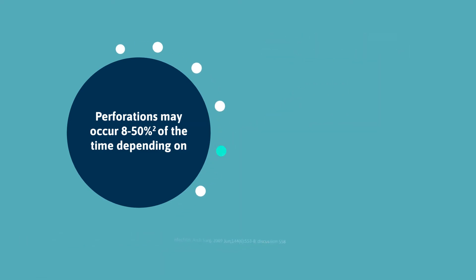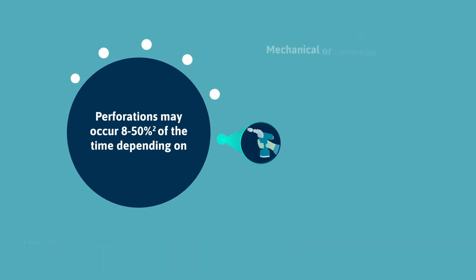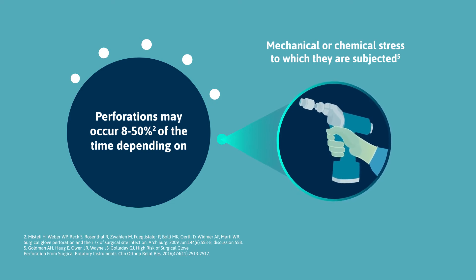Long fingernails may cause the glove to tear. Perforation can occur from constant friction or mechanical forces put on gloves while in use, as well as degradation due to chemicals gloves may come into contact with.